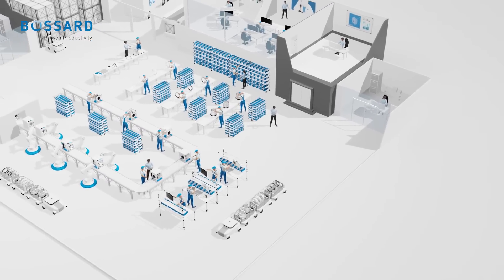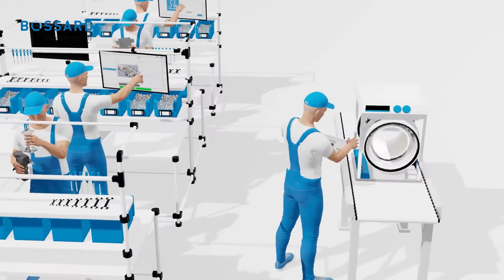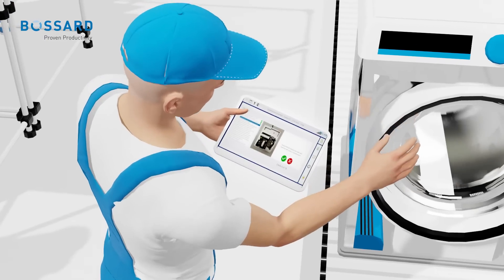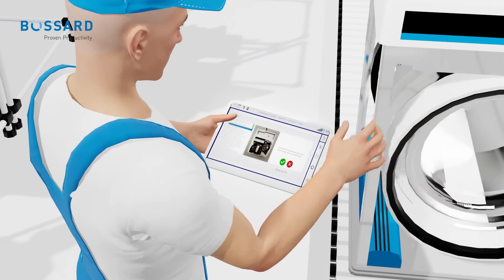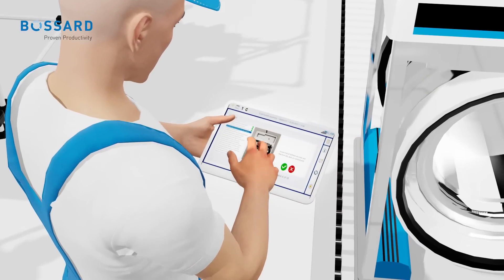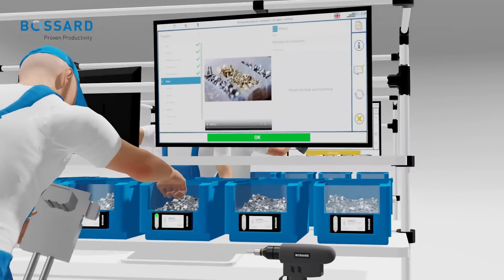When it comes to your workforce, our solution offers user-friendly smart work instructions, up-to-date drawings, and checklists with anytime, anywhere access on any device that meets your production needs. With our software, you empower your operators to securely assemble any product.